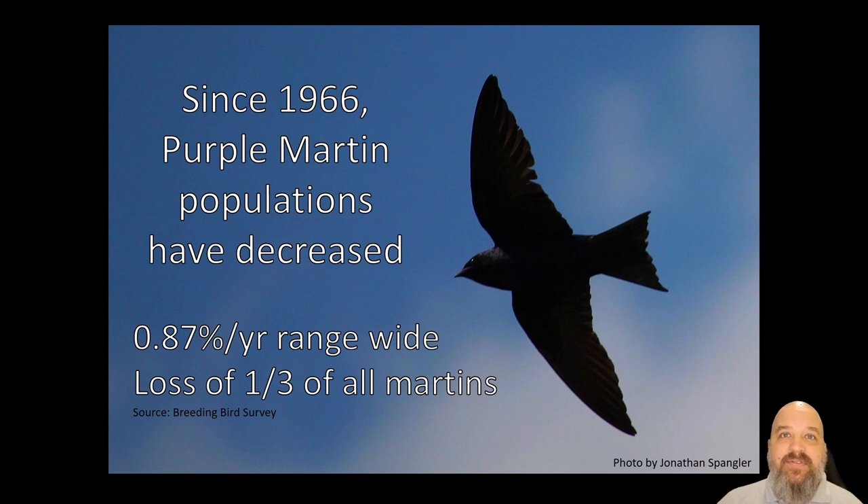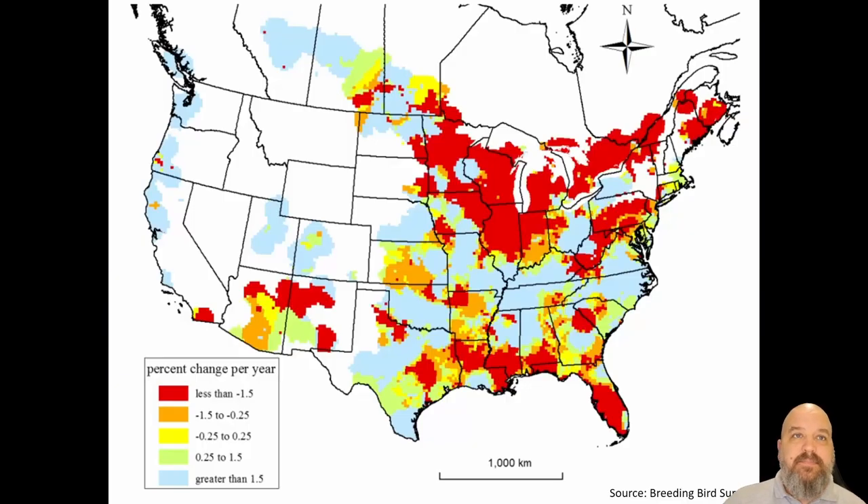Unfortunately, according to the breeding bird survey, over the last 50 years we've lost 8.87 percent of the total population each year. Compounding, that's the equivalent of a loss of a third of all Purple Martins compared to where the population was 50 years ago — significant population declines. It's easy to dismiss the population declines of Purple Martins as just the result of their housing crisis, but the population decline is echoed by other aerial insectivore species as well. So there's something much wider going on here, and we can't simply attribute it to that fact.